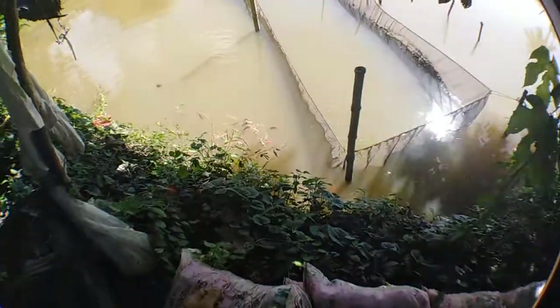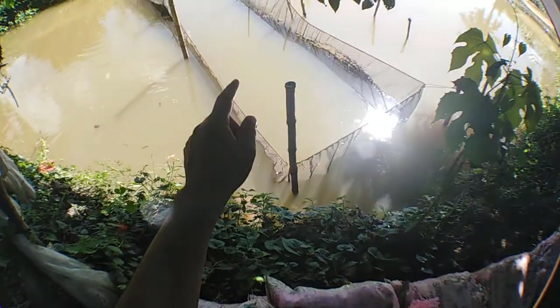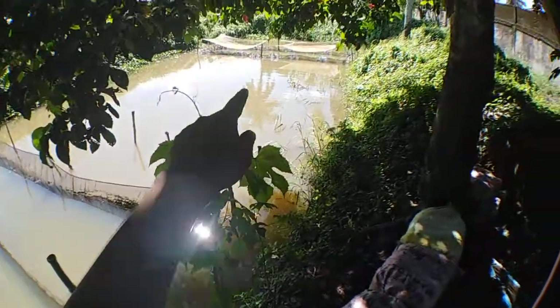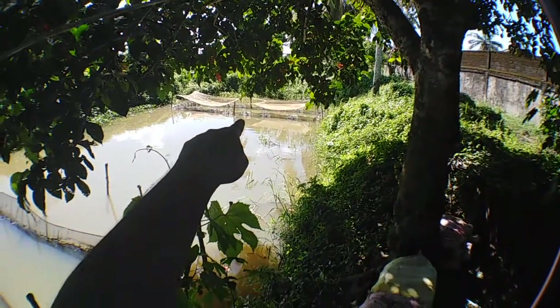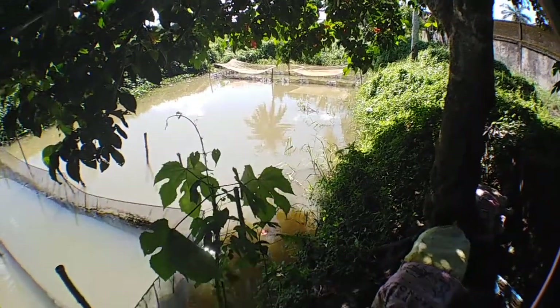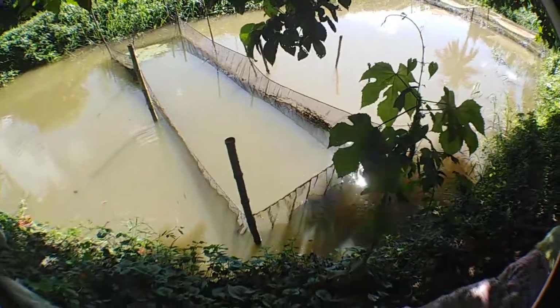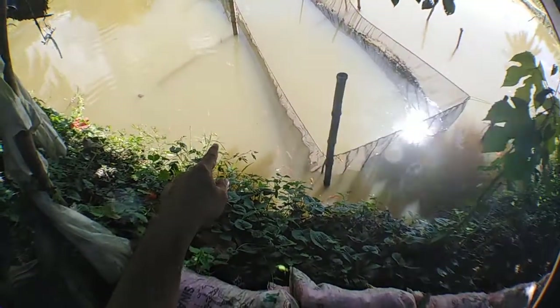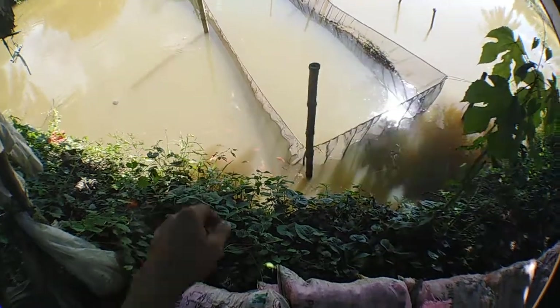I did not add koi fish in this fish cage yet because I need to place a floaty on it first — just like the DIY buoy floaty we added on that other fish cage. So those are the surviving koi.